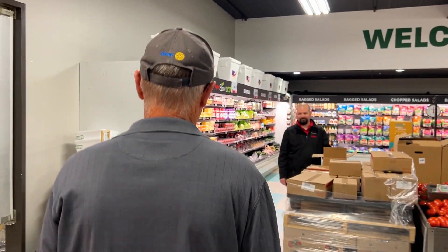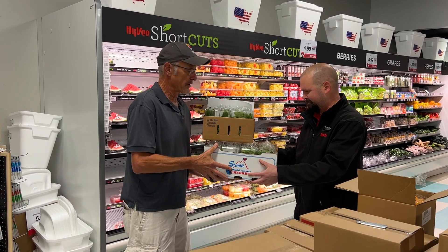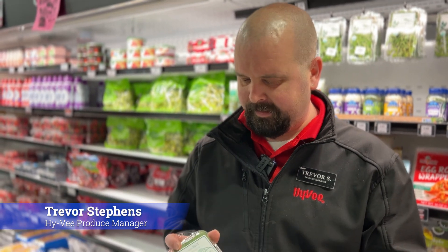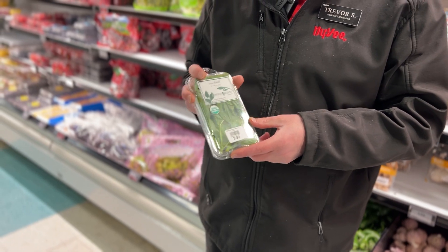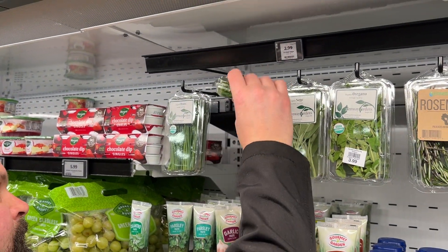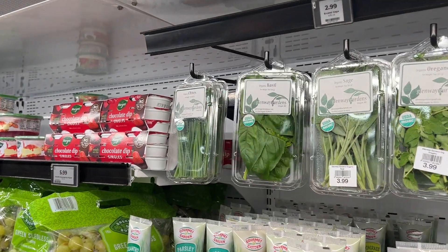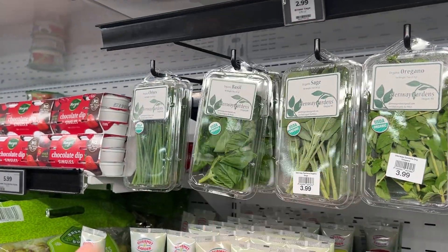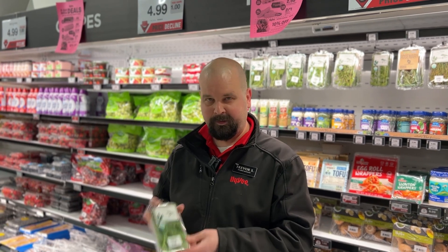Good morning, Trevor. Here's your stuff for the week. I'm Trevor, the produce manager here at Hy-Vee. Right here I've got Glenway Gardens herbs that we support locally here in Oregon — excellent herbs, fresh-picked. If you want, come down to Hy-Vee in Oregon and purchase their product. It's excellent and I'm just glad we have it.